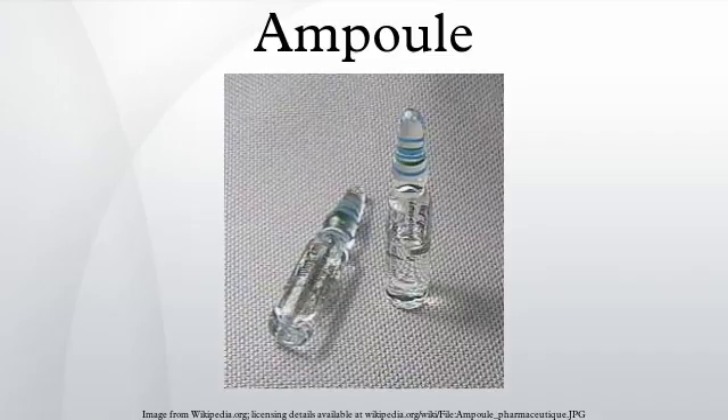Ampoules are common practice as containers for low-frequency RFID tags. These are used mainly for tagging animals, such as dogs, for identification.